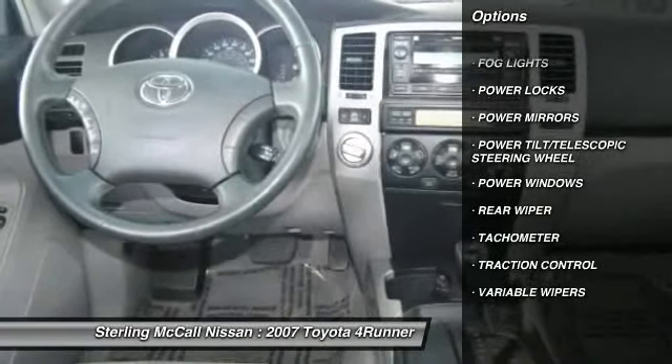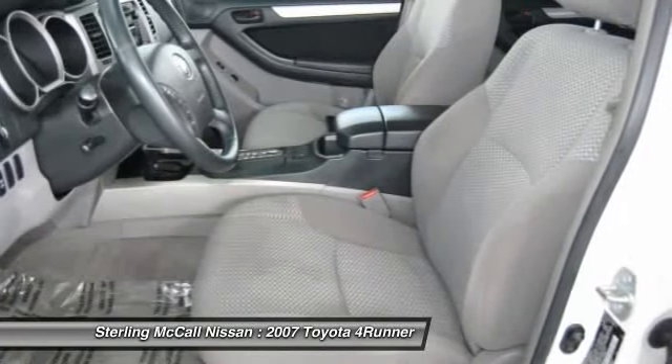Power locks, power windows, tachometer, rear wiper, and power mirrors.